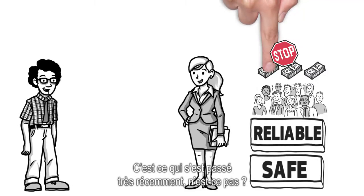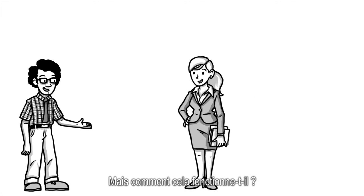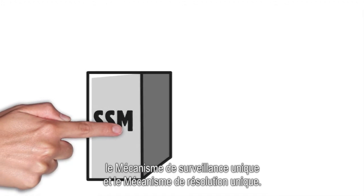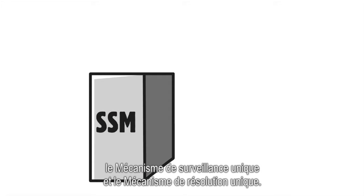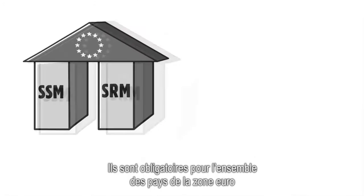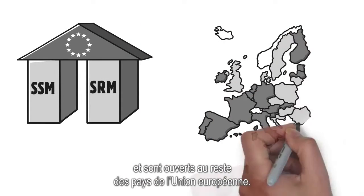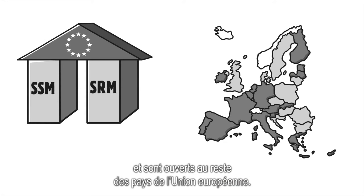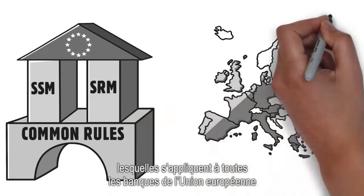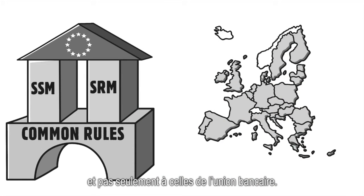That's what happened in the recent past. But how does it work? The Banking Union is made up of two parts: the Single Supervisory Mechanism and the Single Resolution Mechanism. They are mandatory for all Euro-area countries and open to all other countries in the EU. These two mechanisms are based on the same rules which apply to all banks in the European Union, not only those in the Banking Union.